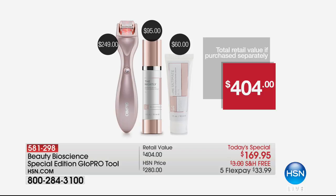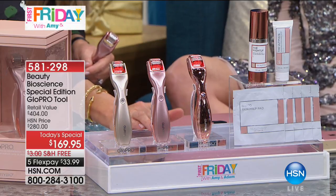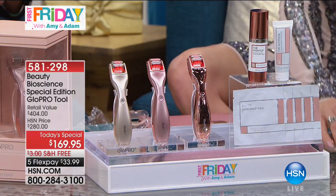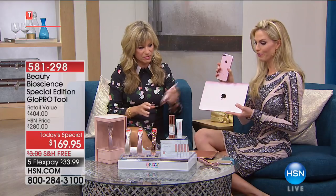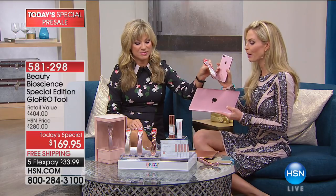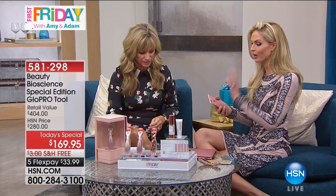You just choose right here: limited edition, only at HSN — the rose gold metallic, the rose gold itself, or the champagne. I love that my rose gold now matches my phone and my laptop. It is gorgeous, it fits in the palm of your hand. So champagne, metallic rose gold, and the regular rose gold.